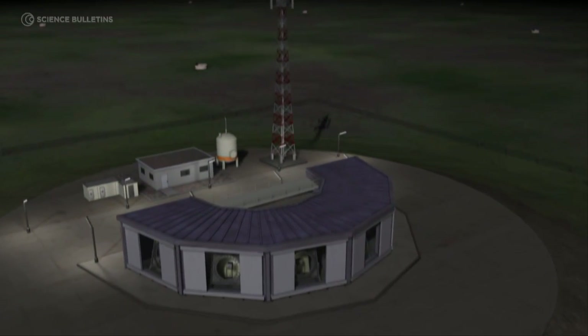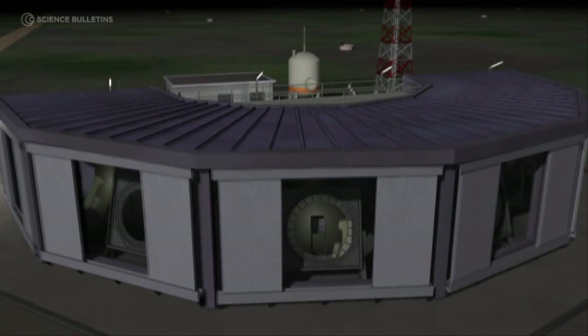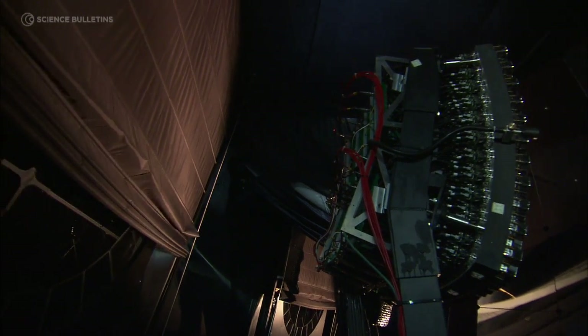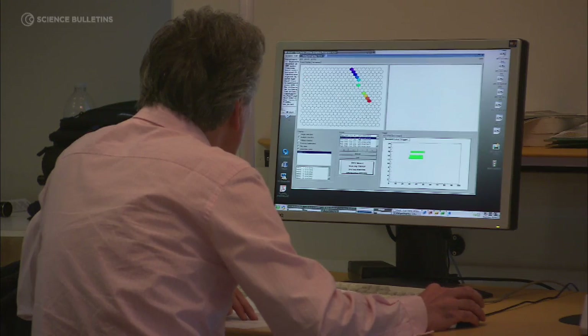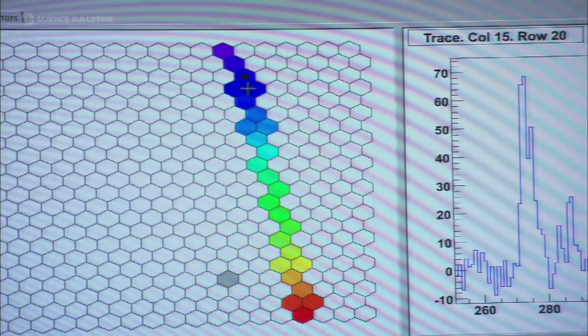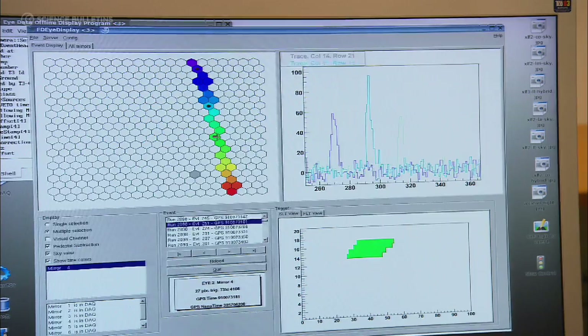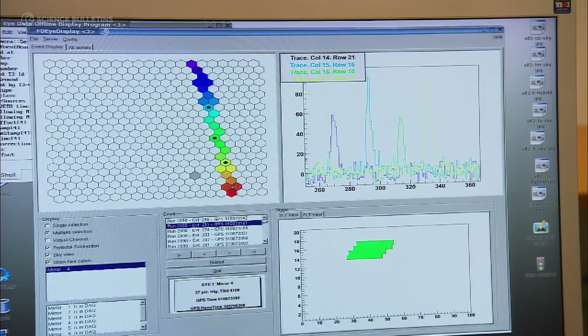The fluorescence detector is a telescope which concentrates the fluorescence light into a camera. Basically, you make a movie of what is happening in the sky, but it's a very fast movie — we take pictures each tenth of a millionth of a second. This is an image of one cosmic ray shower recorded by the fluorescence detector. The signal we measure is proportional to the energy deposited by the shower in the atmosphere, and thus to the primary energy of the cosmic ray.